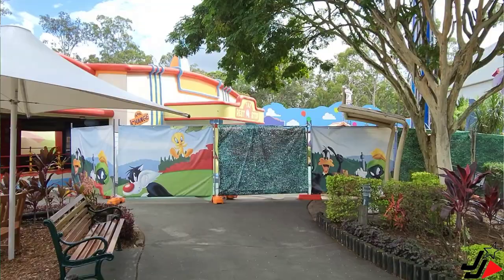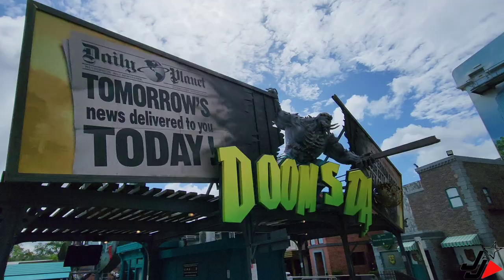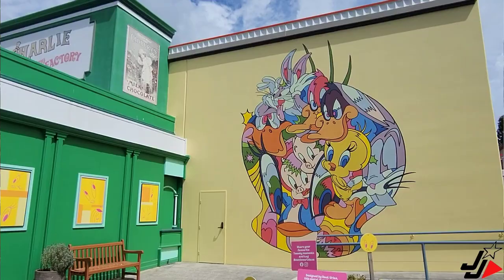Hey guys, it's Shane from Jags Journeys. I'm back today at Warner Brothers Movie World on the Gold Coast. Just a quick video today because we've heard there's been a lot more progress on the Marvin the Martian ride in the Kids WB area since our last visit. Apparently the actual ride itself may now even be put in, so we're going to check that out. We're also going to have a general look around the park. Let's go — come along and join the journey.